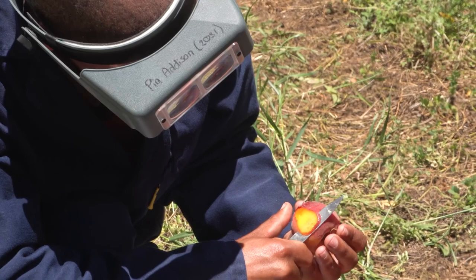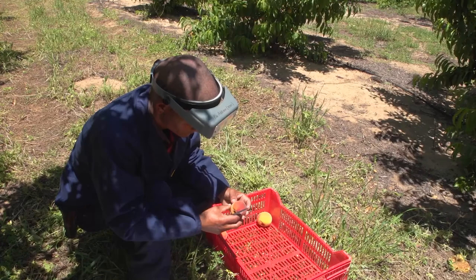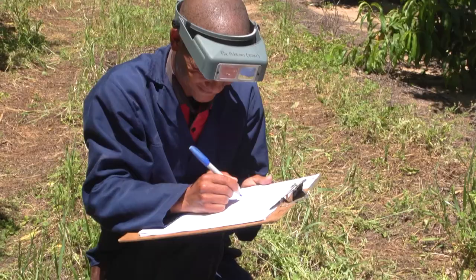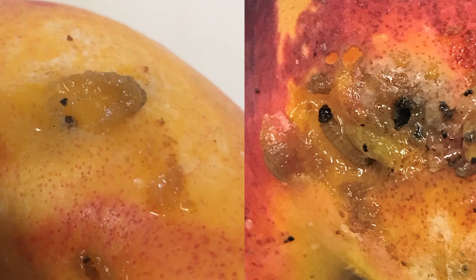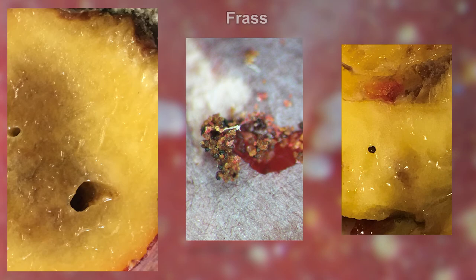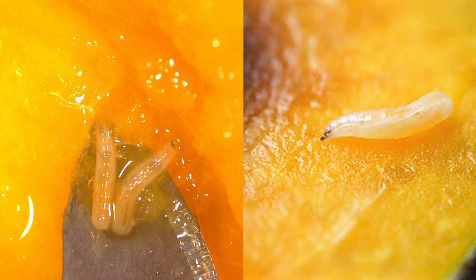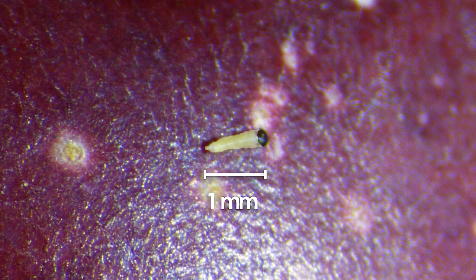After inspecting the fallen fruit, look at the damaged fruit that you picked from the tree and cut and inspect them in the same way. For each data tree, record the number of fruit infested or damaged by FCM and by fruit fly. Keep separate records for fallen fruit and fruit from the tree. A fruit is recorded as infested with FCM if you find live or dead larvae or eggs in or on the fruit. It is important that you identify FCM and fruit fly infestation accurately and that you don't confuse it with other insect infestation.